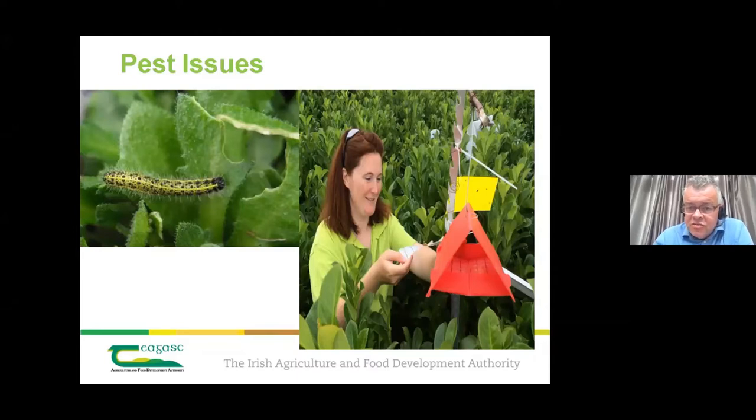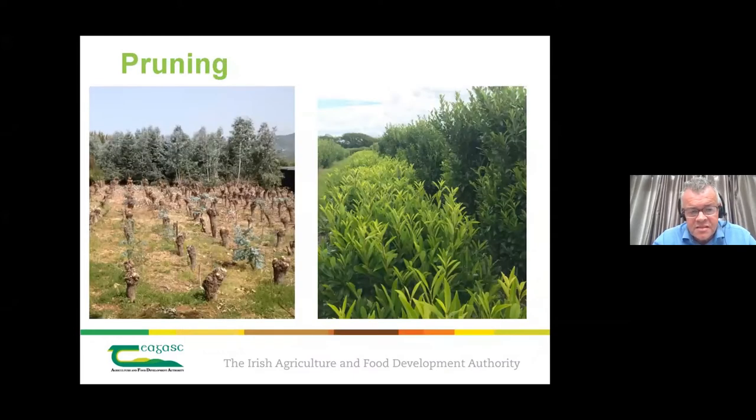There is zero tolerance for blemishes and holes in the foliage. Development work aims to comply with the Sustainable Use Directive and Integrated Pest Management (IPM), where pests are monitored and pesticide intervention only occurs when necessary. Pruning is a major part of annual management for a number of species — it regenerates the crop to produce stems of suitable length, specification, and quality on an annual basis.